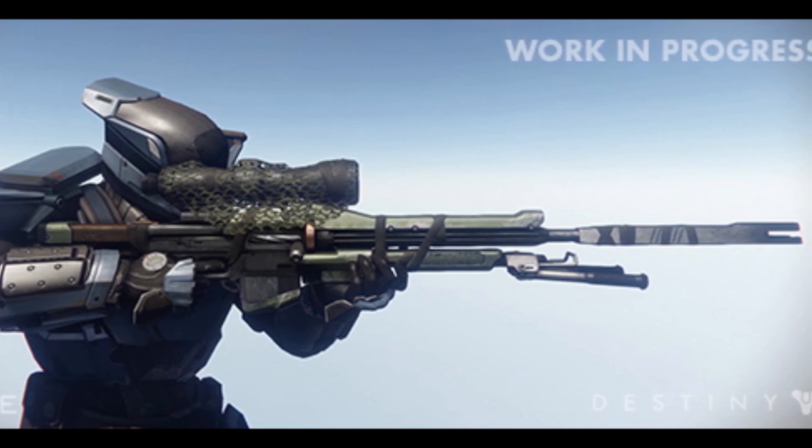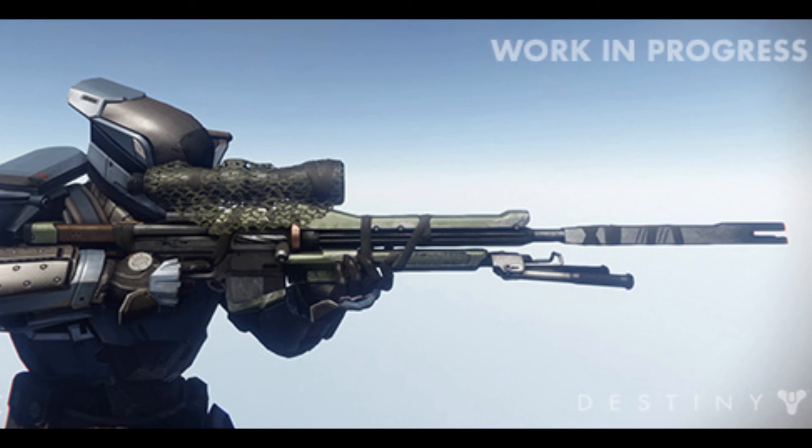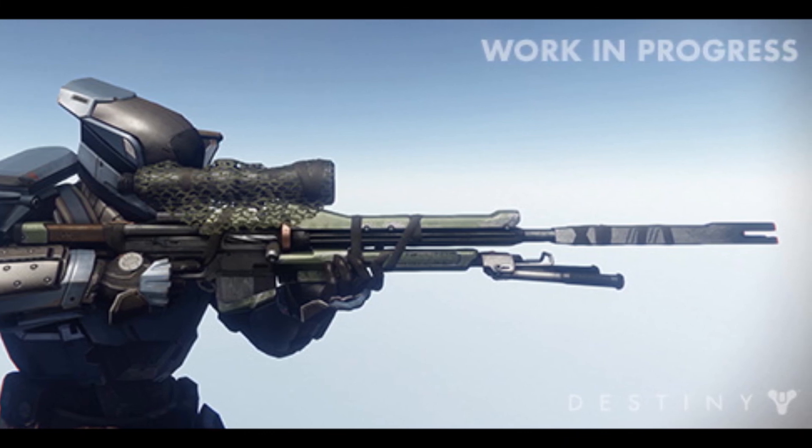Thank you so much for watching. Like the video if you liked it, please subscribe. I'm planning on coming out with more Destiny content very soon.